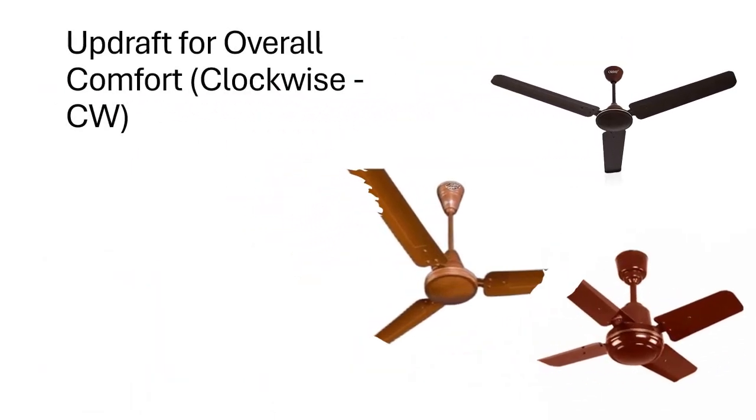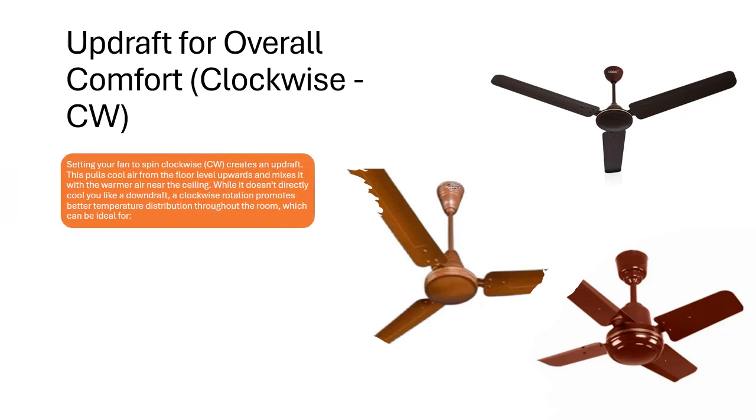Updraft for overall comfort — clockwise (CW). Setting your fan to spin clockwise creates an updraft. This pulls cool air from the floor level upwards and mixes it with the warmer air near the ceiling. While it doesn't directly cool you like a downdraft, a clockwise rotation promotes better temperature distribution throughout the room, which can be ideal for winter efficiency.